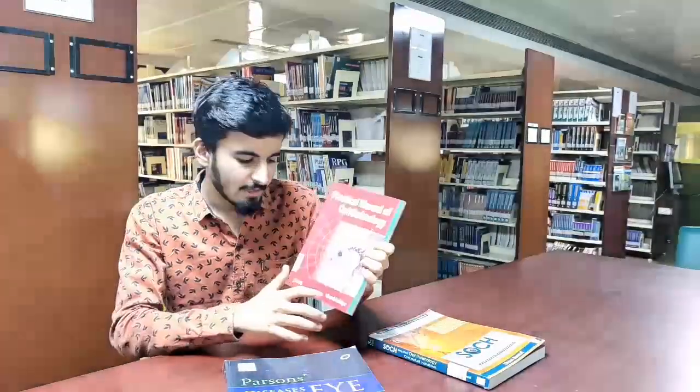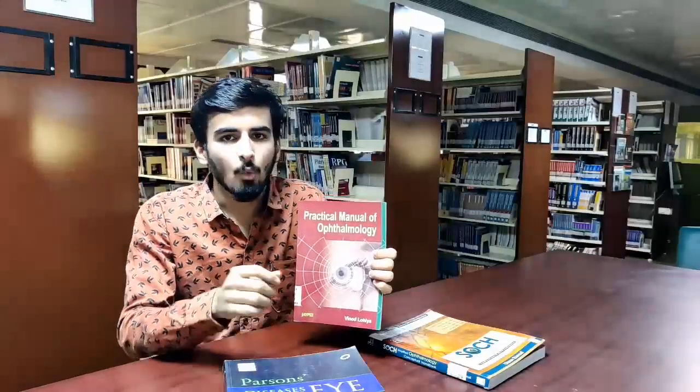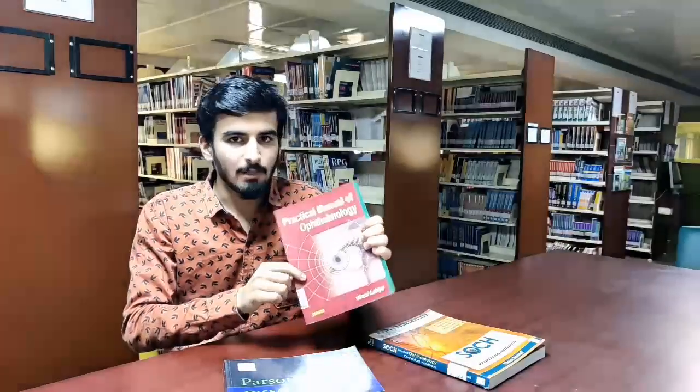For important topics like glaucoma and cataract, you can refer to Parsons for better conceptual understanding. For practical purposes, I recommend the Vinod Loya book, which is the best for your practical viva and OSCE. You can use this book specifically for practical point of view.